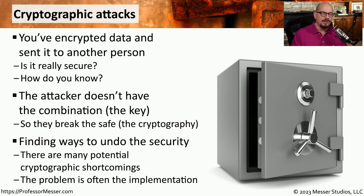Since we know the algorithms are secure, the attackers now focus on the implementation of the cryptography. And very often, it's the incorrect implementation of the cryptography that ultimately provides the weakest link that allows the attacker to gain access to our data.